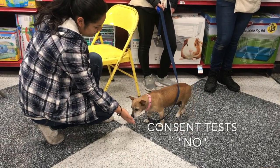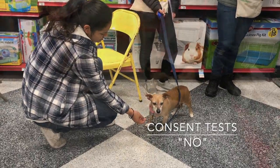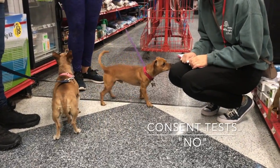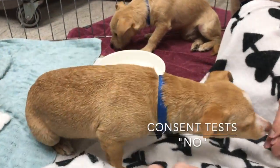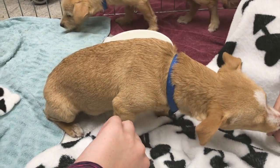This dog shifts her weight back away from the petting hand — she doesn't want to be touched. Both of these dogs say no to petting by moving away. Here, the puppy stops what he's doing to turn and look at the hand that touched him. He is not comfortable being touched right now.